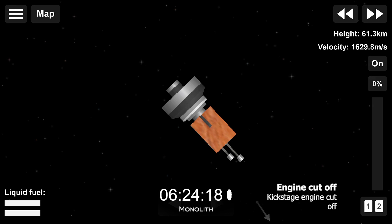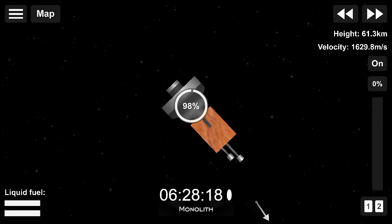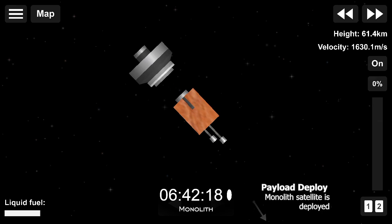Next up is payload deployment of the monolith satellite for the United States Space Force's Space Test Programme. Peri-G600, inclination 36.997 degrees. And payload separation confirmed.